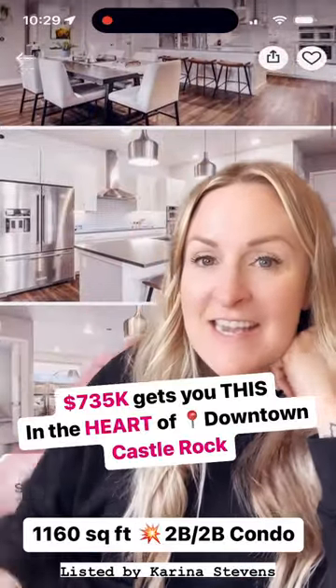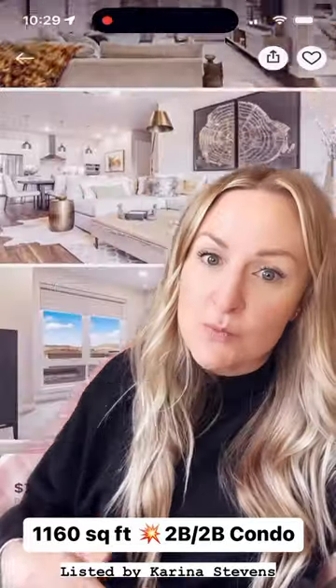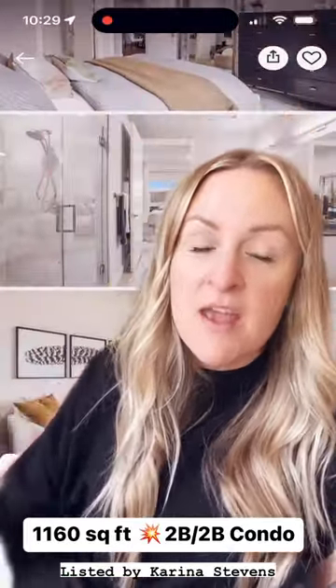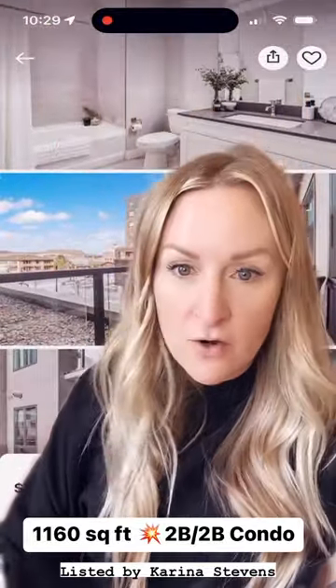Today we are looking at a brand new listing in downtown Castle Rock in the Encore building. This is a two-bedroom, two-bath, 1,600 square foot condo that just hit the market. If you are someone who likes to wine and dine and wants to be right in the heart of Castle Rock,